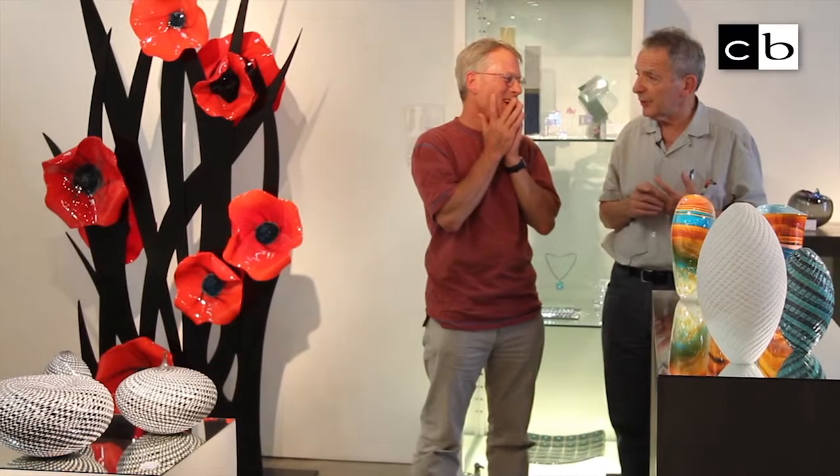I'm Peter Layton, I'm a glass maker, an artist glass maker. I work here at London Glass Blowing in Bermondsey Street.